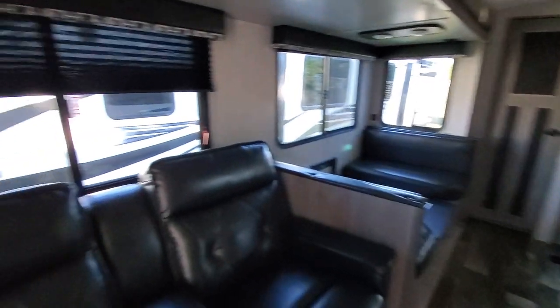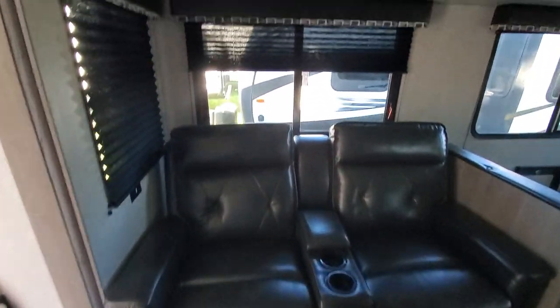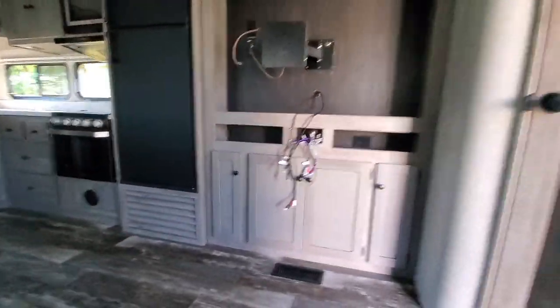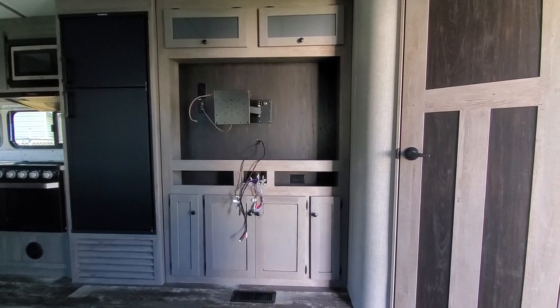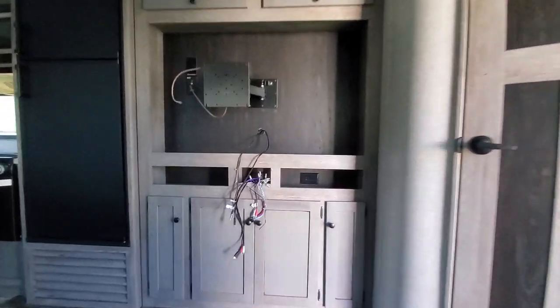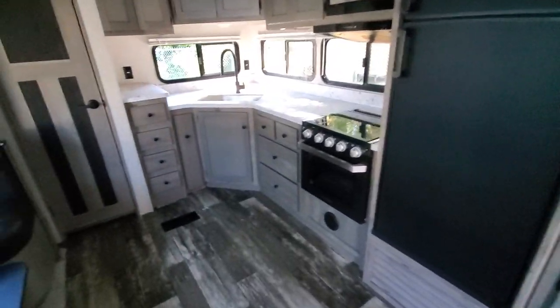Look at this television right across from your theater seats. It does come with the TV and radio — we take those out for security. Nice dark nighttime pleated shades.